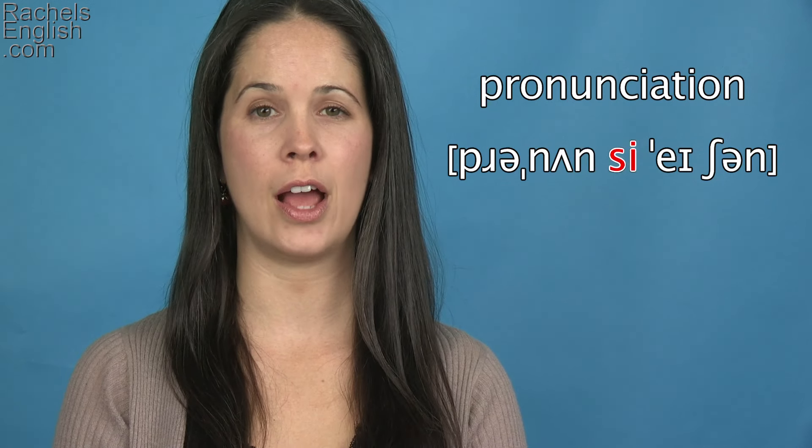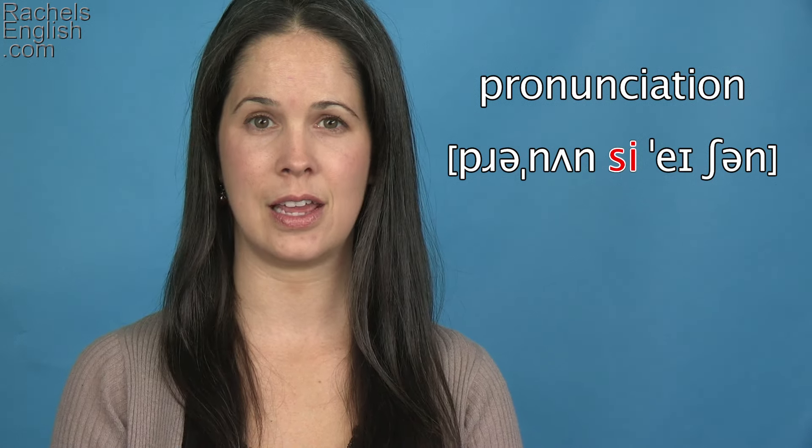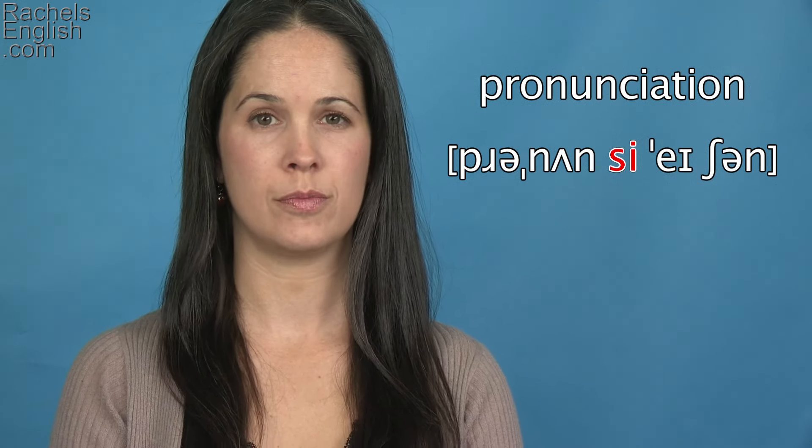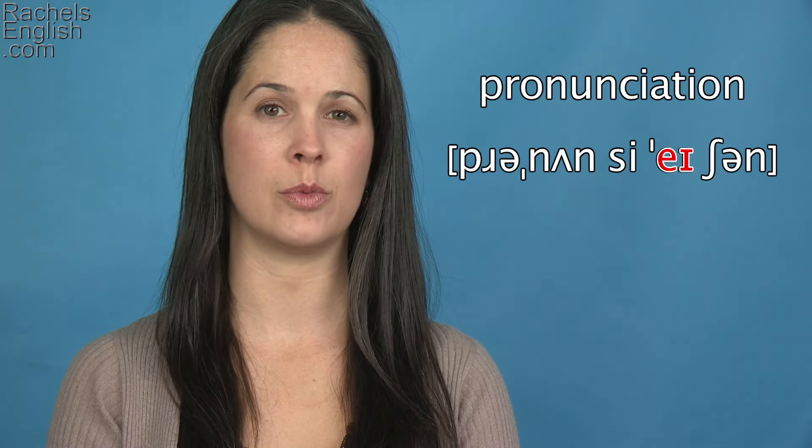Then we have another unstressed syllable: the S consonant sound and the E as in she vowel — nun-see. PR, nun-see.